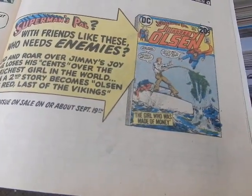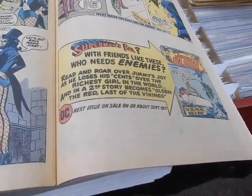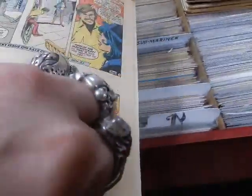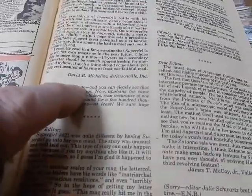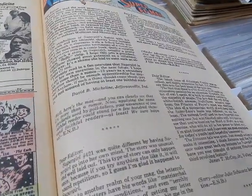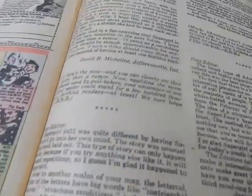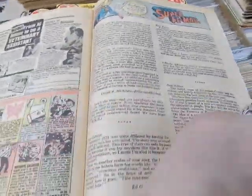We've got Jimmy Olsen — Jimmy's dialing up money, becomes the richest man in the world, and then Jimmy becomes Olsen the Red, Last of the Vikings. There's a letter from David Michelinie — he now lives in Indiana; before there was another letter from him when he was in Kentucky. David, of course, became the writer for Amazing Spider-Man and many other Marvel and DC comics, but this was back when he was just a fan like the rest of us.